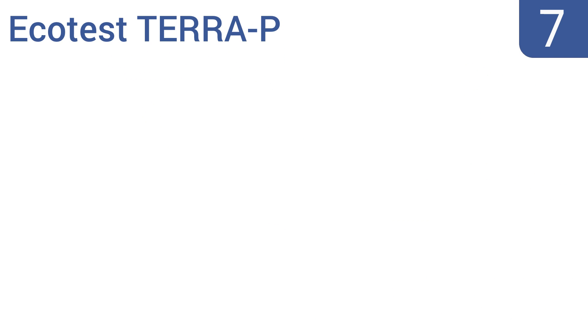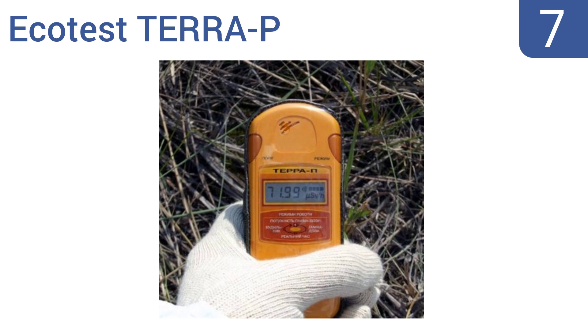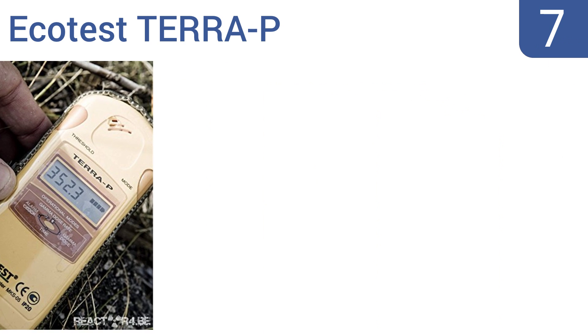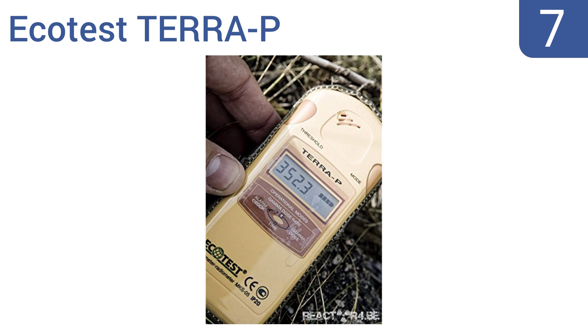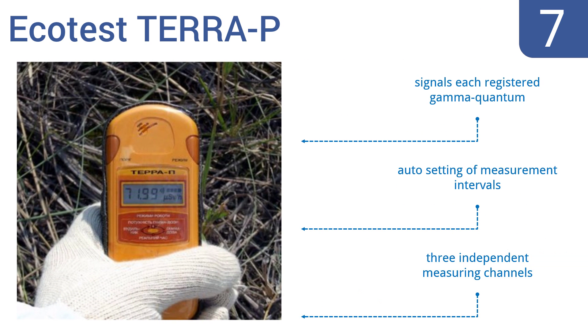At number 7, designed primarily for use by the private sector, the EcoTest Terra P has a programmable audio alarm that sounds if radiation reaches a predetermined level, so you can set your threshold for safety and then focus on the work at hand. It features auto-setting and measurement intervals and three independent measuring channels. It signals each registered gamma-quantum.